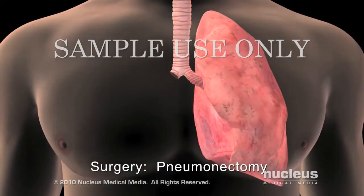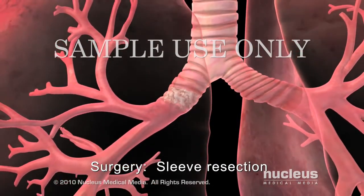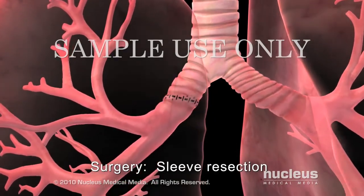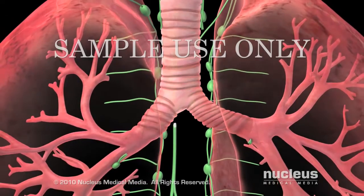During a pneumonectomy, the surgeon removes the entire lung. In a sleeve resection, a diseased section of a large airway is removed, and the healthy ends are reattached. During any of these procedures, your surgeon may remove lymph nodes to check them for signs of cancer.